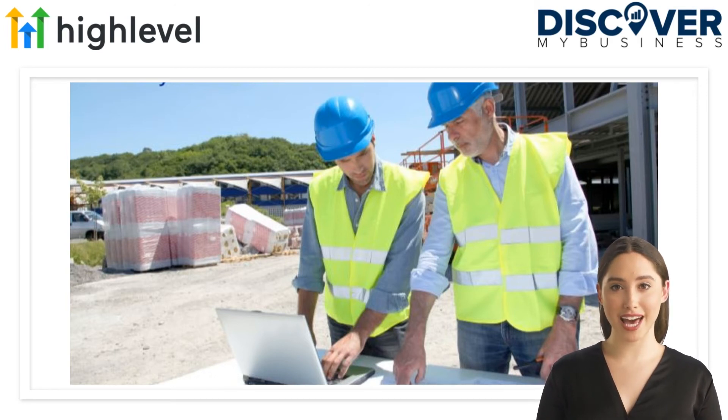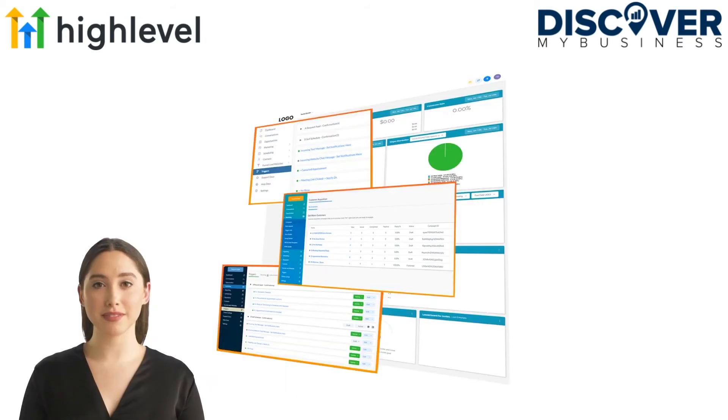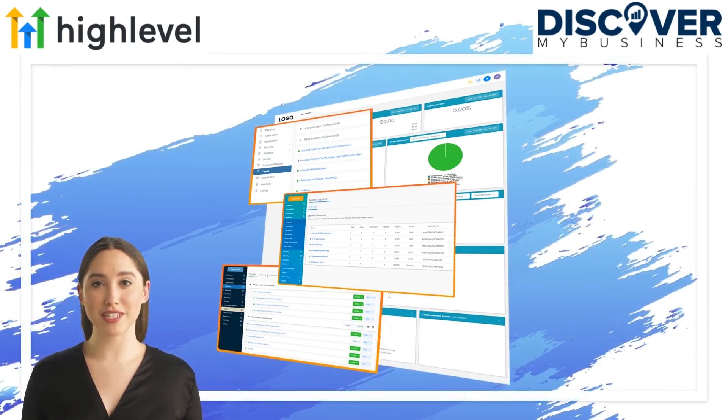GoHighLevel provides true attribution tracking from ad to customer, and the ability to automate the entire thing through powerful triggers and evolving AI features. At its core, GoHighLevel is focused on turning leads into customers.